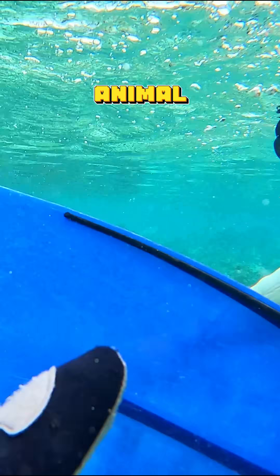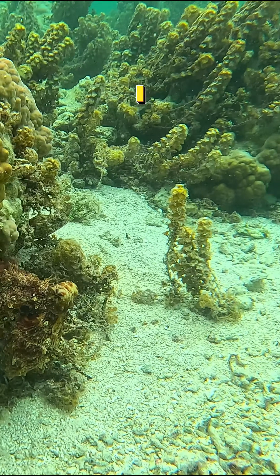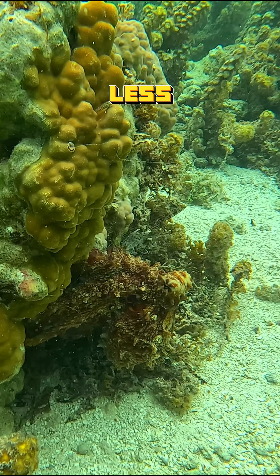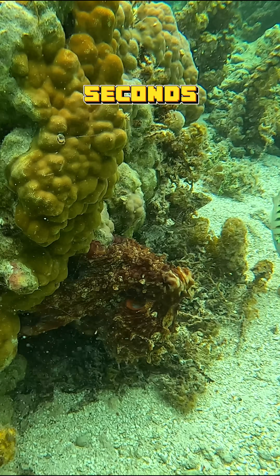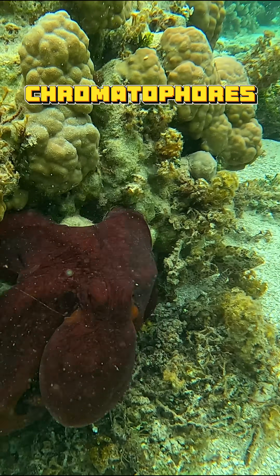This is the most invisible animal on the planet. And if that's not a superpower, I don't know what is. An octopus can change color in less than 0.3 seconds. Its skin is covered with thousands of special cells called chromatophores.